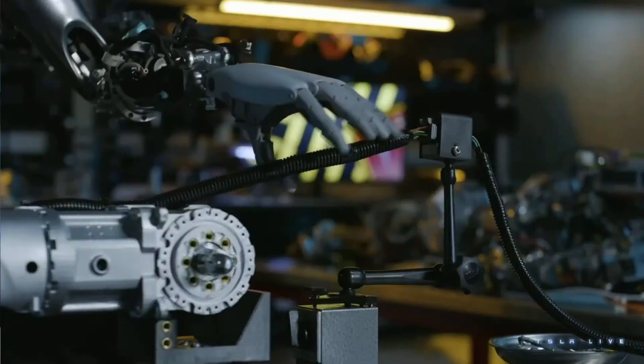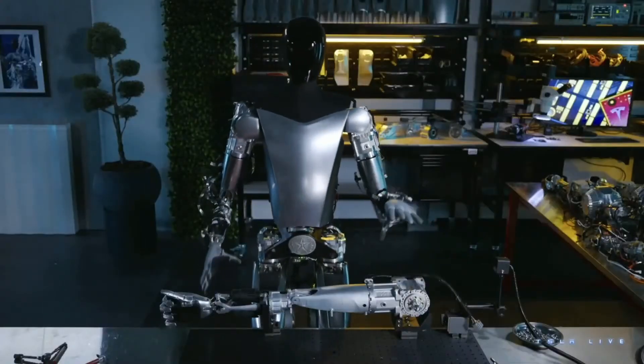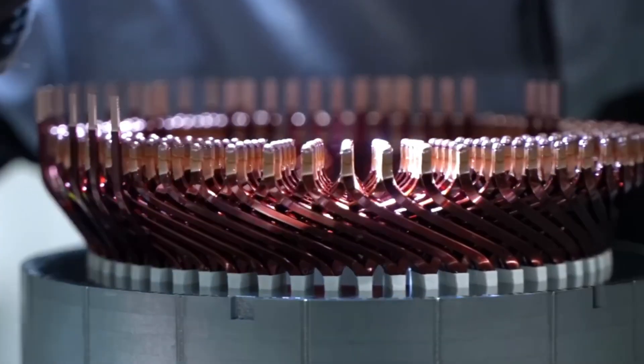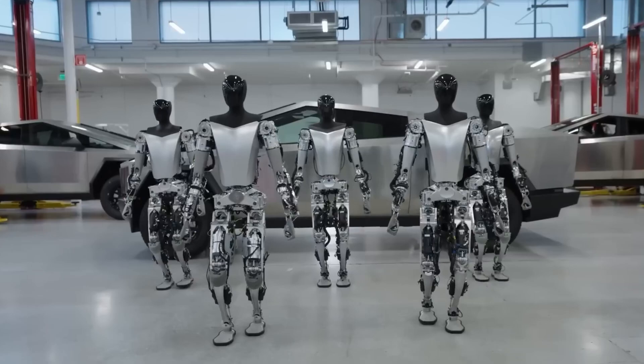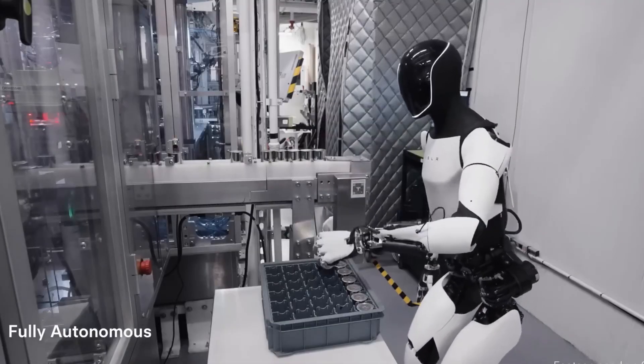In May 2024, a video shared the robot performing various tasks at the factory. Musk claimed in June 2024 that it would enter limited production in 2025, with plans for over 1,000 units to be used in their facilities and the possibility of production for other companies in 2026.